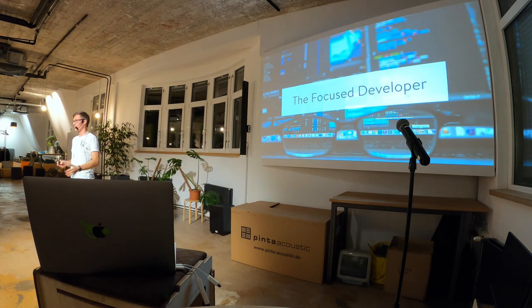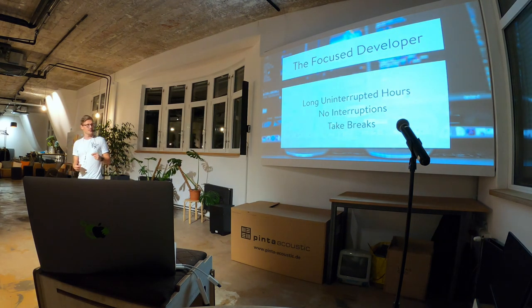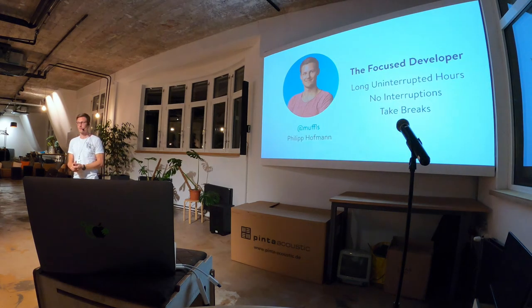So, if you want to be very productive and get way more done during the day, remember three things. Fight for long, uninterrupted hours. No interruptions — let others know you're working deeply, and protect yourself from yourself. And take breaks — really, just sit there and look outside the window. Don't check Twitter or Facebook. That's everything. Thank you very much for your attention. We're going to do an office tour afterwards, and if you have any questions please shoot.